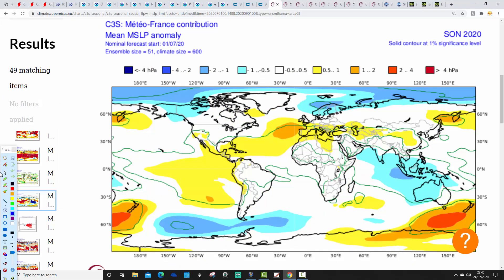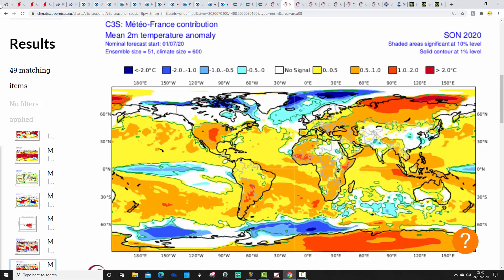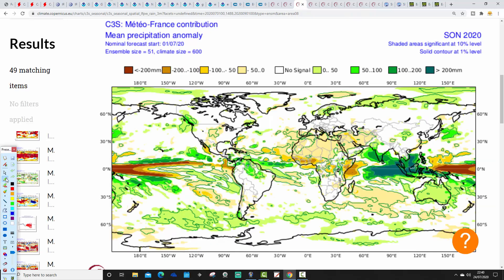Meteo France mean sea-level pressure anomalies show above-average heights to our west-southwest, with low pressure up towards Scandinavia — a little bit westerly, a little bit northwesterly. We'd be close to the reach of high pressure, which should bring the driest weather into the south, and could be a little bit on the cool side with a northwest-to-southeast alignment of the jet stream. Temperature anomalies show no signal overall, but to the north a cooler-than-average autumn is indicated, with below-average temperatures for Iceland going northward into the northern Atlantic. Precipitation anomalies show no particularly strong signal either way.